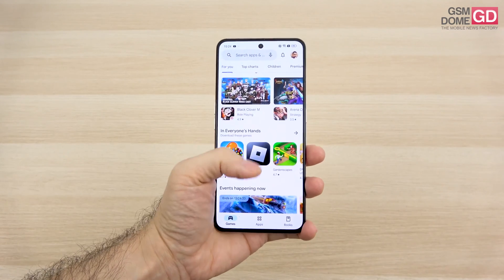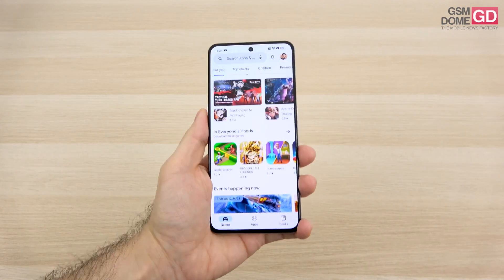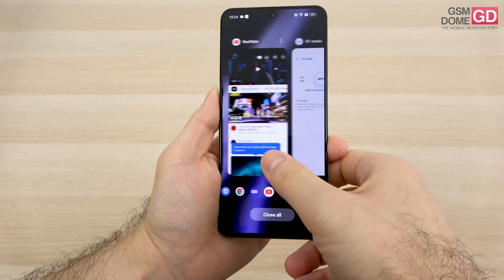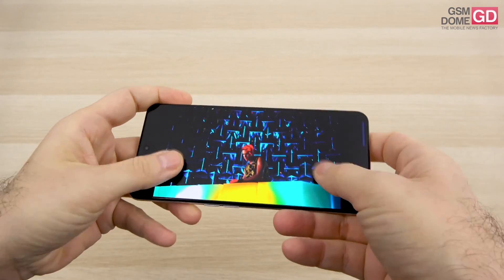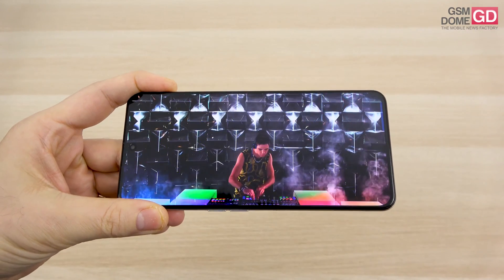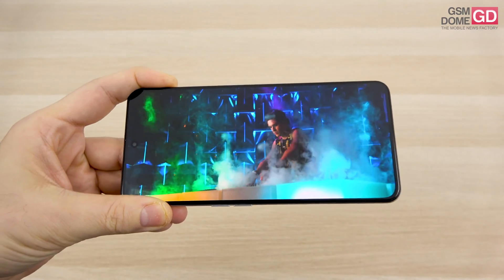The display shows 1 billion colors and has HDR10+ support. Screen protection is applied — it's a plastic one — and the bezels are quite symmetrical. When it comes to the viewing experience, it's quite an immersive panel with a higher refresh rate, deep blacks, wide color palette, and solid contrast.